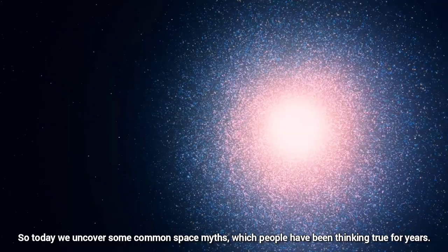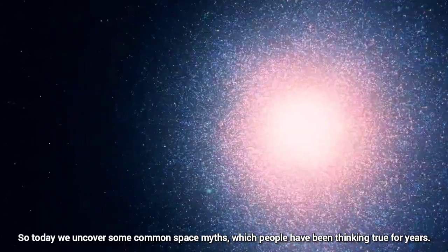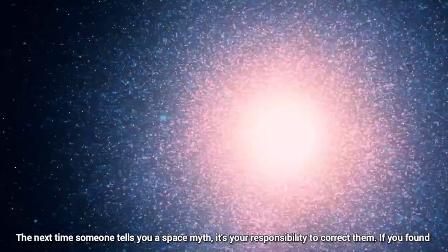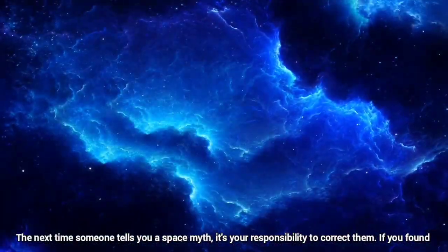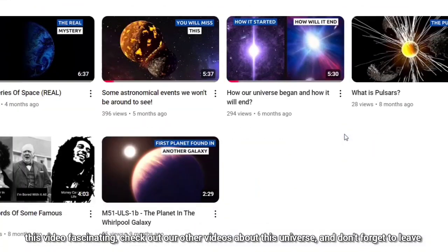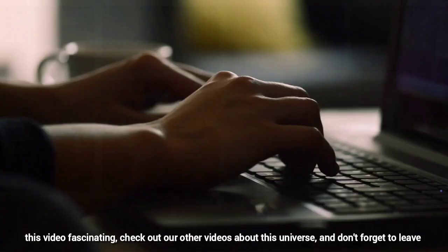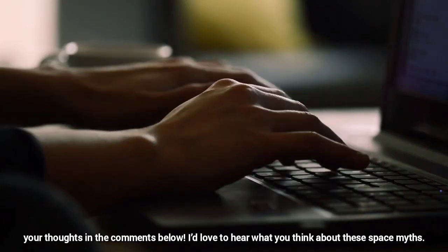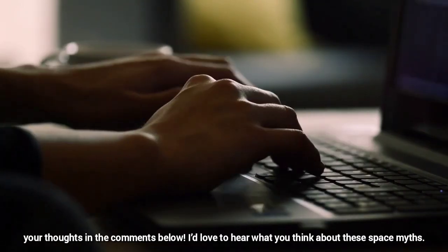So today, we uncovered some common space myths which people have been thinking were true for years. The next time someone tells you a space myth, you know your responsibility to correct them. If you found this video fascinating, check out our other videos about the universe. Don't forget to leave your thoughts in the comments below — I would love to hear what you think about these space myths. Thanks for watching.